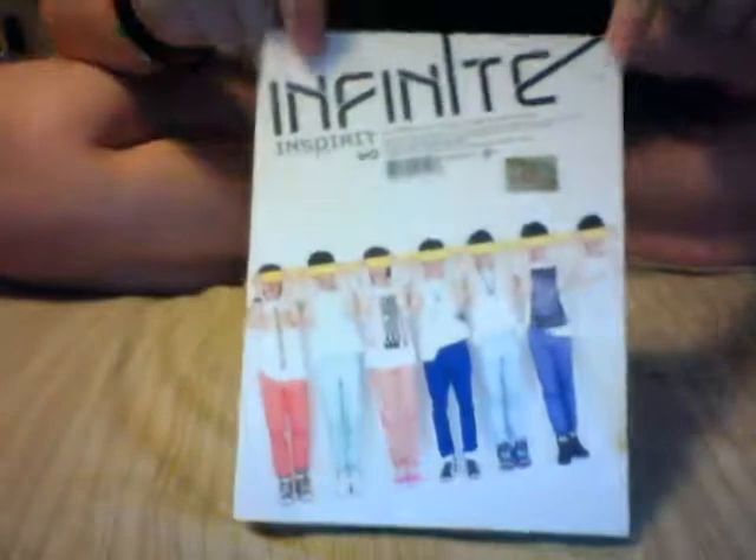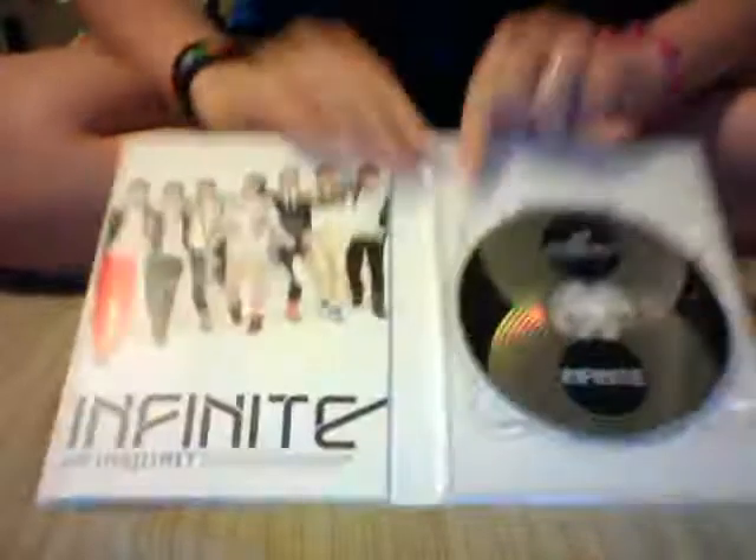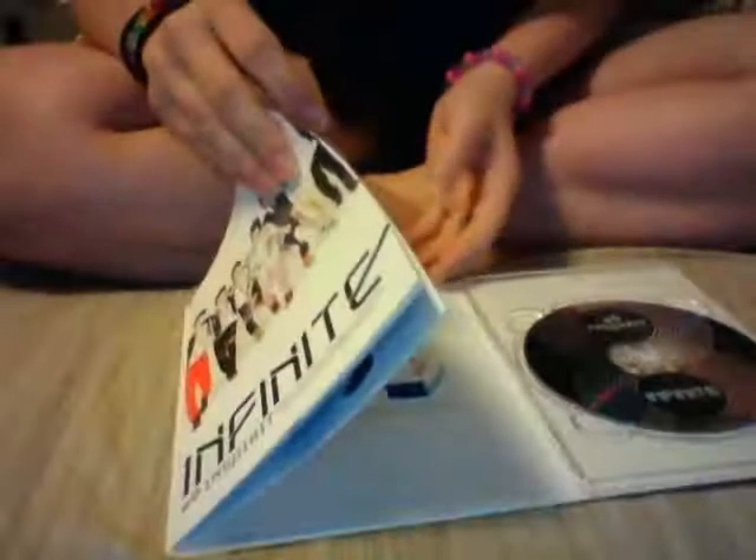I have pretty much all of the Korean Infinite albums except for the original Over the Top. I don't know if this one was supposed to come with a photocard or not — I think it was, but mine didn't. Maybe it doesn't.